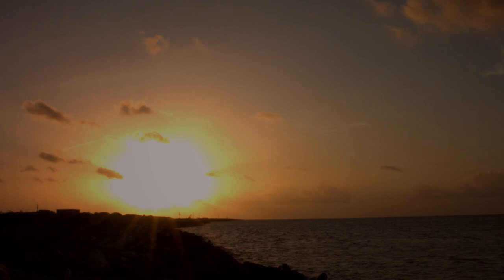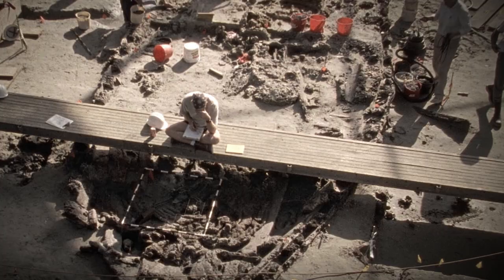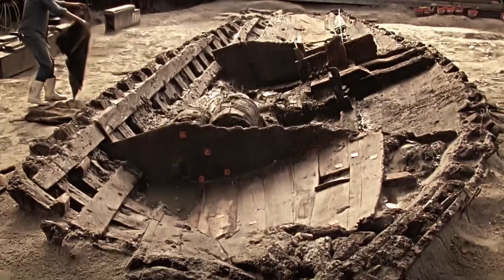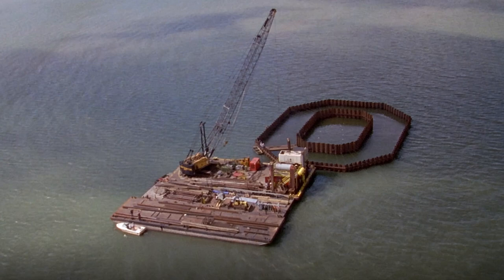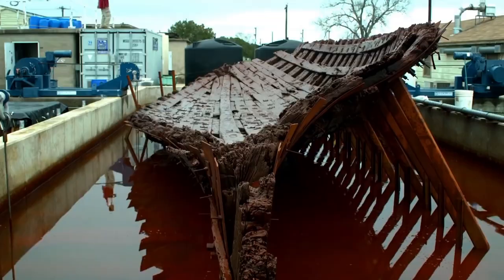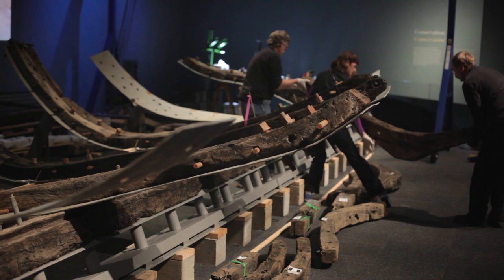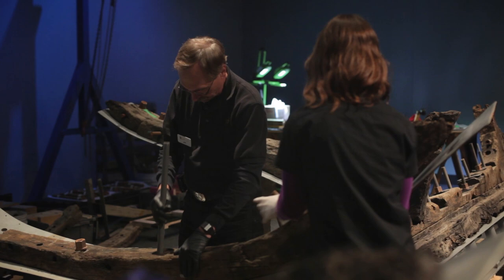Dawn rises on a hot June day in 1996 over Matagorda Bay, Texas. Archaeologists are excavating the 58-foot French barque longue ship that sank in 1686. A groundbreaking cofferdam was built for a scientific salvage operation that would allow shipwreck conservationists to rebuild the doomed ship, finally unlocking its long-held secrets.